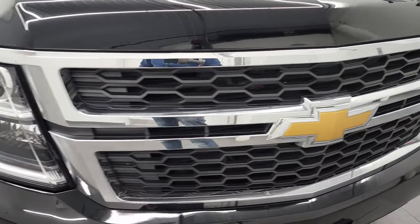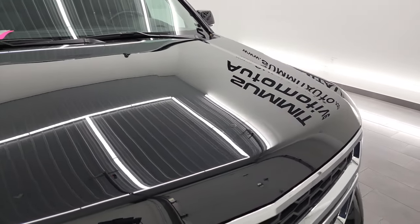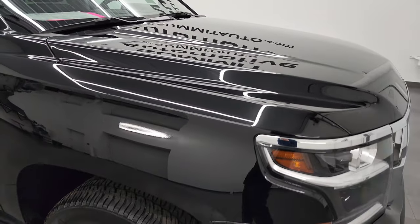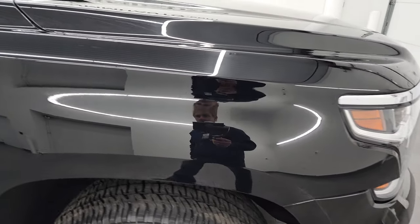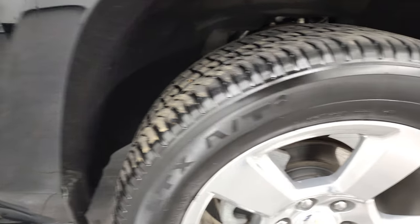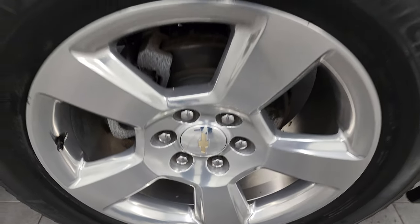The grille is in really nice condition as well. Hood — absolutely perfect, looks really good. Passenger side front fender is in excellent shape as well. And the passenger side front rim — no major scuffs or scrapes on there, looks really good.